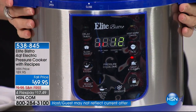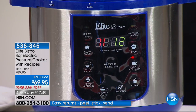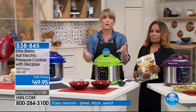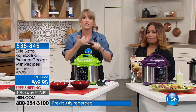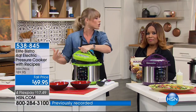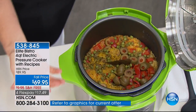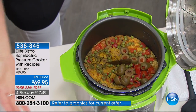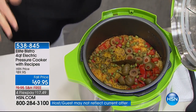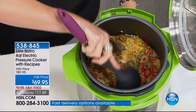I press the chicken button and you can see it comes to pressure on its own, counts down on its own, and in 12 minutes it beeps when your food's ready. If you're out doing something, it doesn't overcook — it automatically switches to keep warm. Your oven doesn't do that; the most expensive oven you can buy switches to burnt.